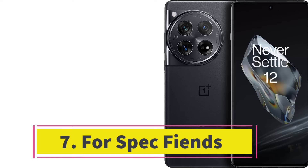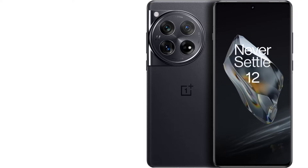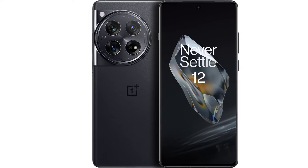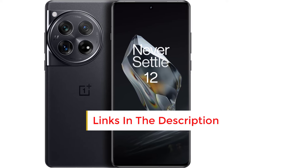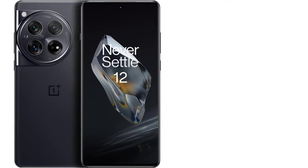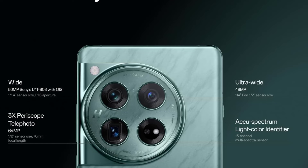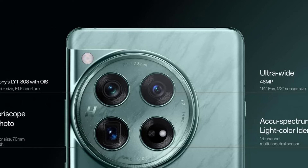Number 7: For Spec Fiends. If you're looking for a powerful Android phone with top-of-the-line specs, the OnePlus 12, 8 out of 10, Wired recommends, will not disappoint. OnePlus collaborated closely with Qualcomm to optimize the Snapdragon 8 Gen 3 chipset, resulting in an incredibly polished, smooth, and fast user experience. Games like Genshin Impact ran slightly smoother than on the Galaxy S24 series, and the OnePlus stayed cooler as well. The 5,400 mAh battery lasted two days with average use, and you can recharge the phone quickly with the included charger.